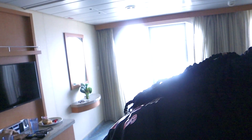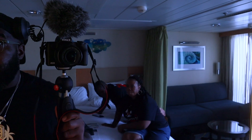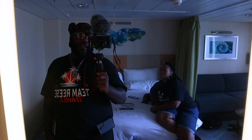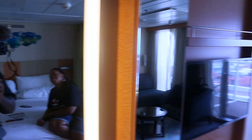One thing I forgot to mention in the video: the room had a curtain between the side where the bed was and the other side where the couch slash sofa bed was. So we were able to separate the room at night so that RJ had his own space and we had our own space, which was great. Everybody, this is the room tour — we appreciate y'all so much. Please like, subscribe, share, and hit your notification bell. This is Team Reese Travels, all day.